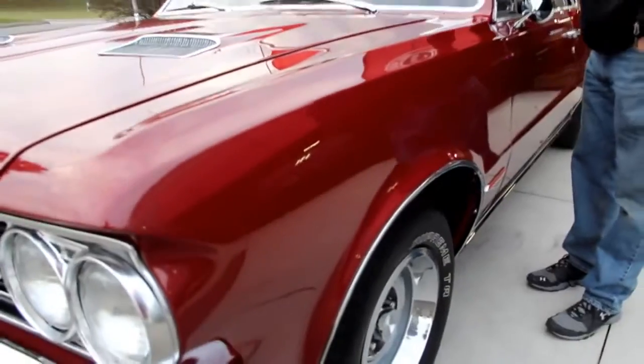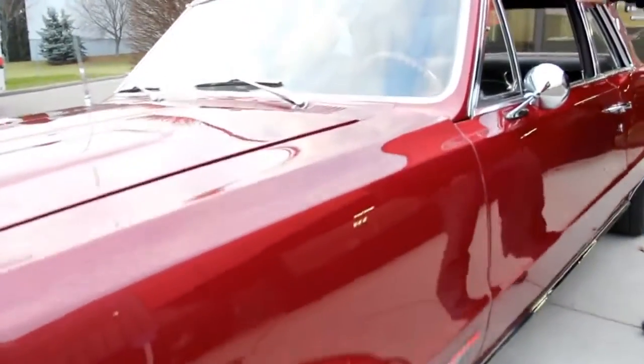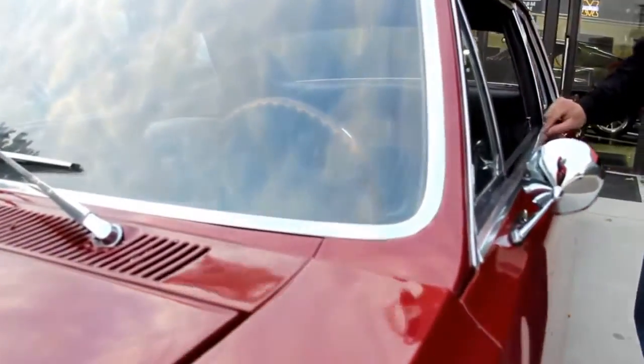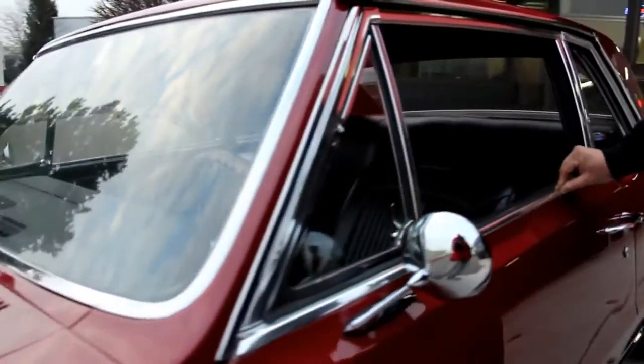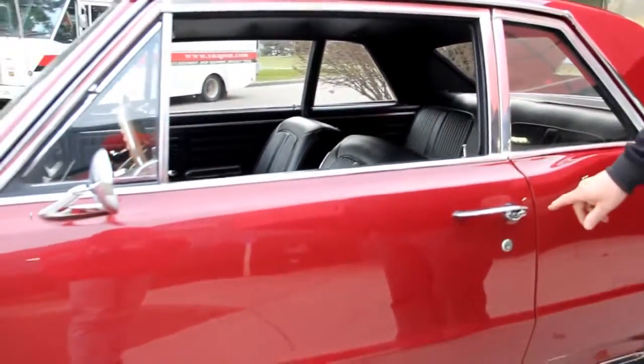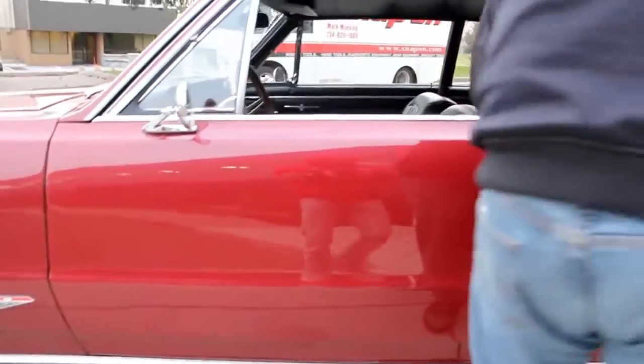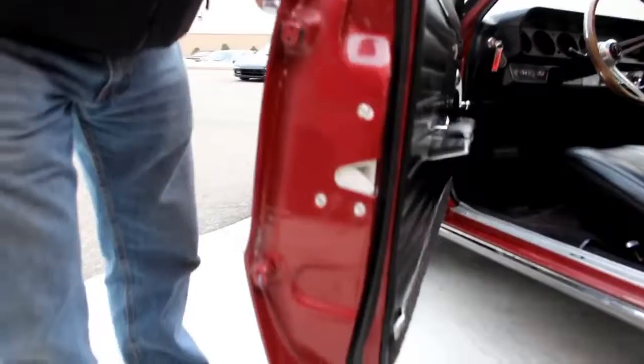The trim around the windshield looks great. It looks like this is an older windshield. The anodized aluminum here looks original to the car — it's in good shape for being as old as it is. This baby's 50 years old. Good looking doors; look at those gaps, they fit nice to the quarter. Look at the door jams — all painted up nice.